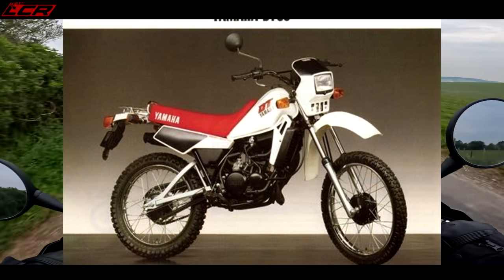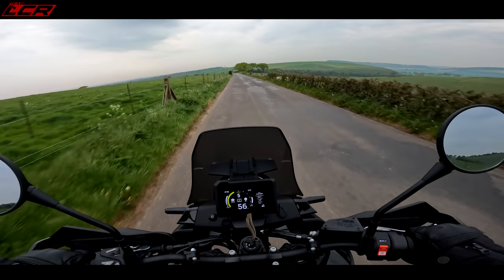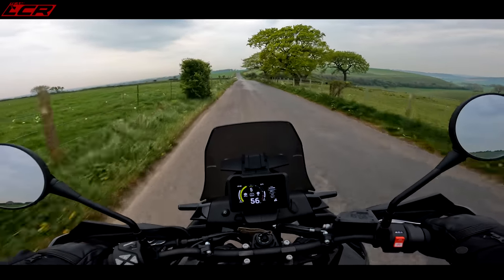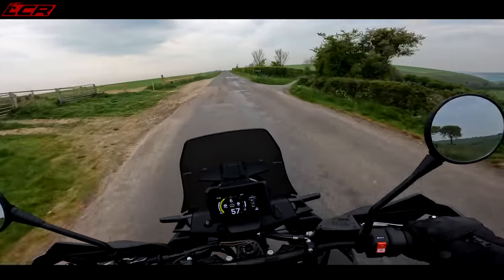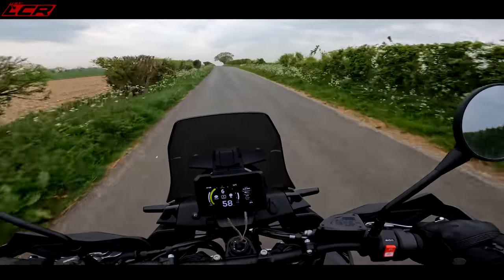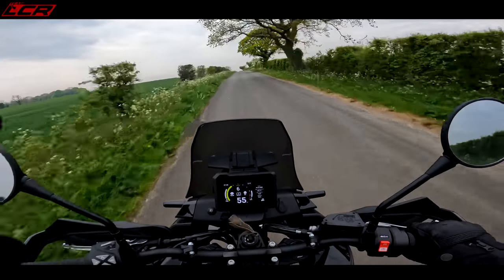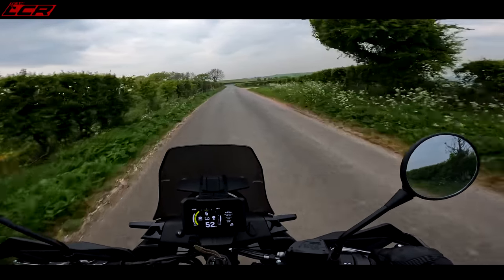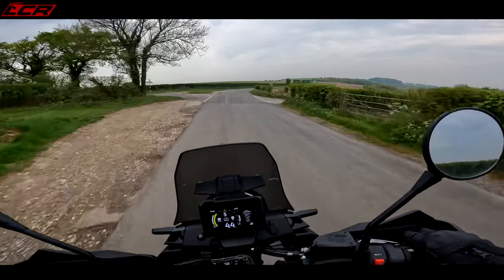The DT50 was absolutely standard - a two-stroke, and it was a great little thing. I probably kept it about eight months or so, until I was 17 and could get a 125. That was me done with 50cc motorcycles, and I've never looked back. When I was 17 I ended up buying - I had a load of bikes those first couple of years, a real tonne of bikes.